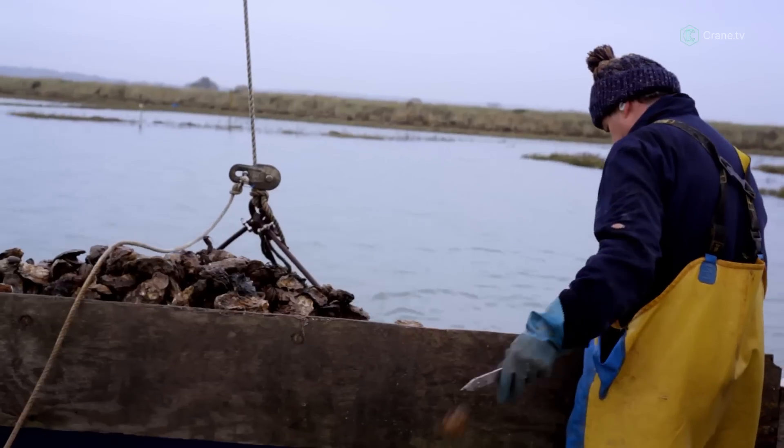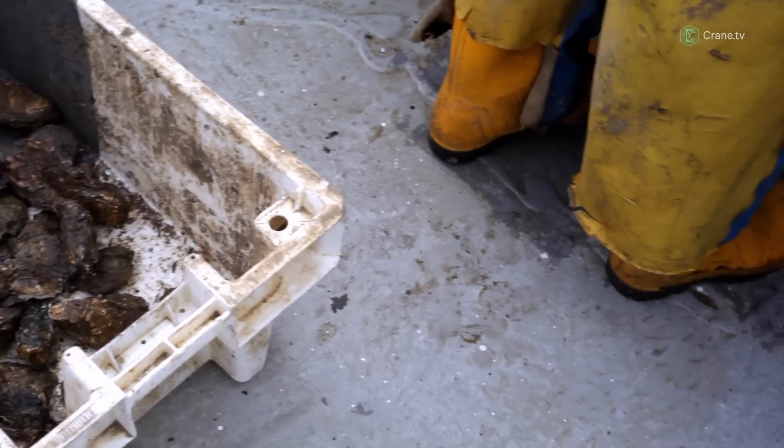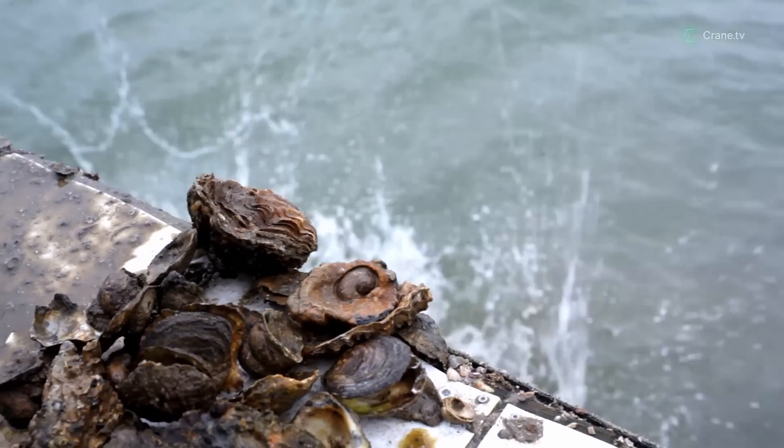Our main markets are London, Holland, France and Belgium. Places like the Burben and Sheikis and the Scots — their customers do eat native oysters. The chef likes to be able to speak to the grower, so we're in contact with the chefs all the time.